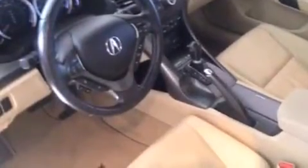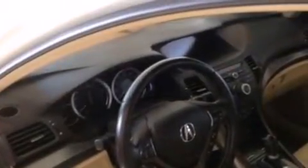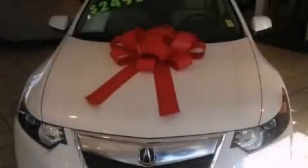Also included are 12-volt power outlets, rear curtain airbags, latch-ready child seat anchors, a pass-through rear seat, and this vehicle has less than 12,000 miles. We hope you found this video informative — please contact us today.